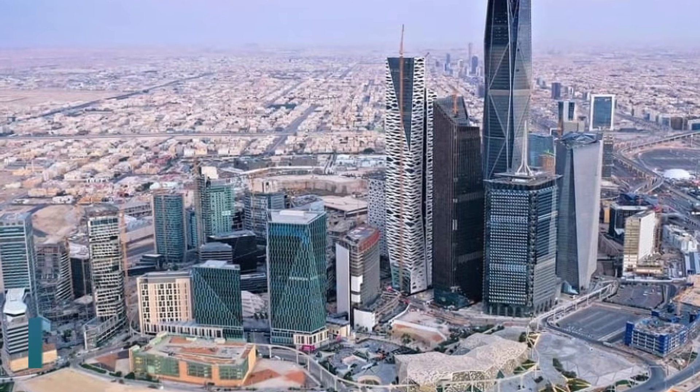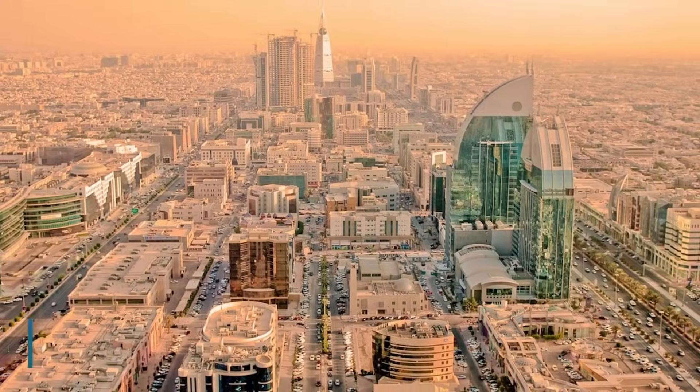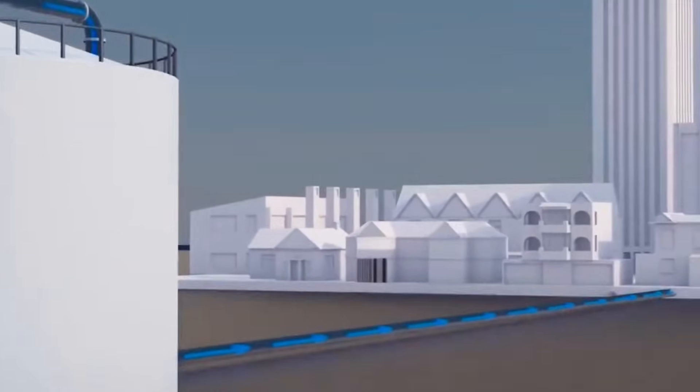Even Riyadh, 467 kilometers inland, sits on a high desert plateau 600 meters above sea level. Moving water uphill requires enormous amounts of energy.